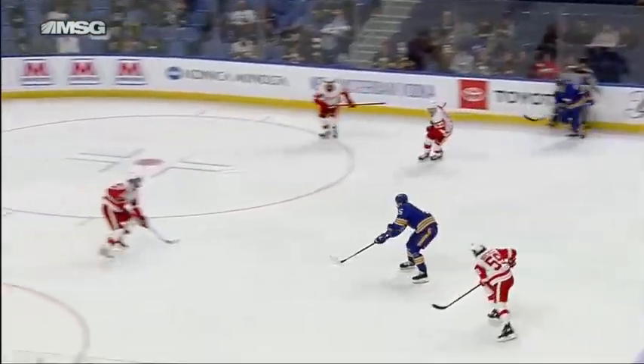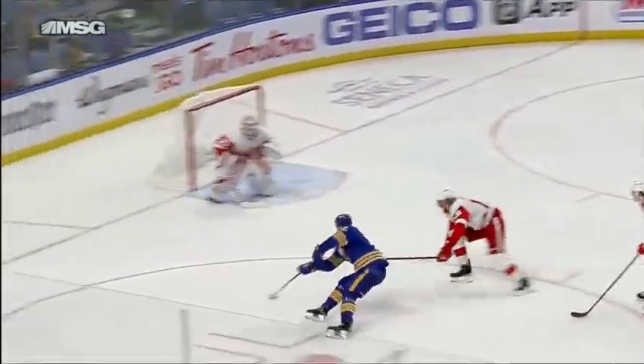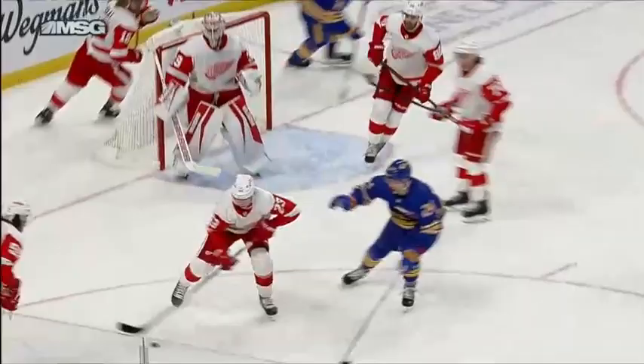If he finds his way to the lineup, there's a nice job keeping his head up, taking the puck to the net — just keeping it simple, not trying to do too much.